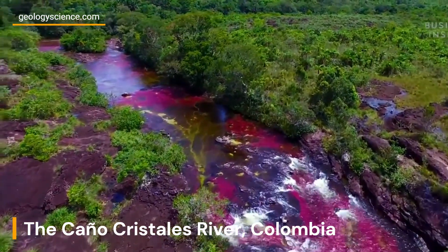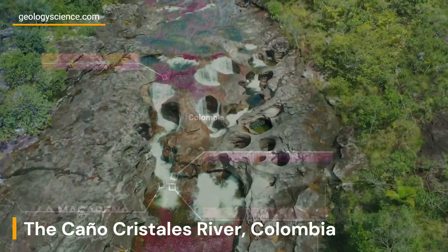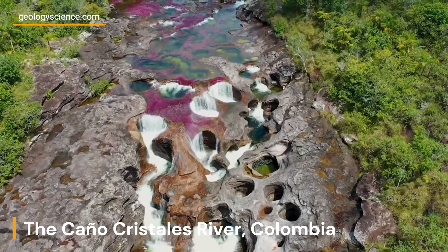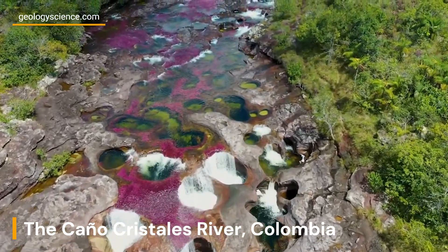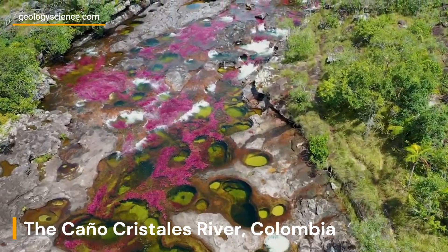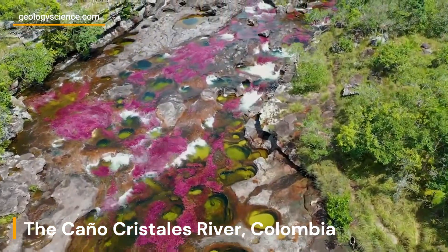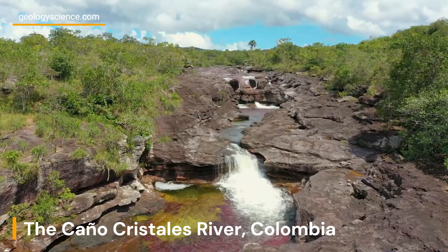Caño Cristales river, also known as the river of five colors or the liquid rainbow, is a unique natural wonder located in the Serranía de la Macarena mountain range of Colombia. The river is famous for its distinctive vibrant colors that change throughout the year, making it one of the most beautiful natural attractions in the world.